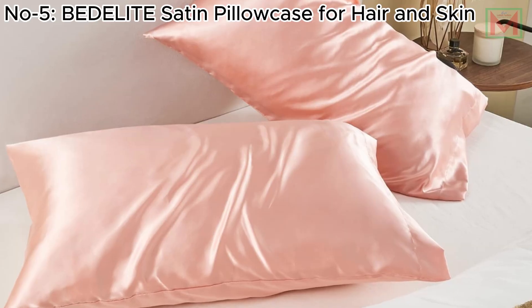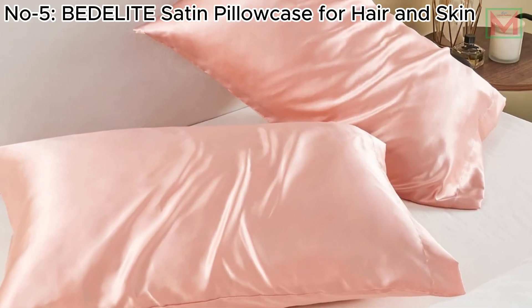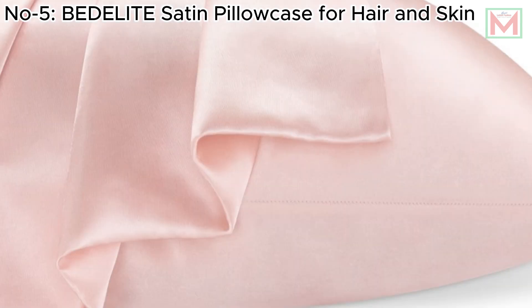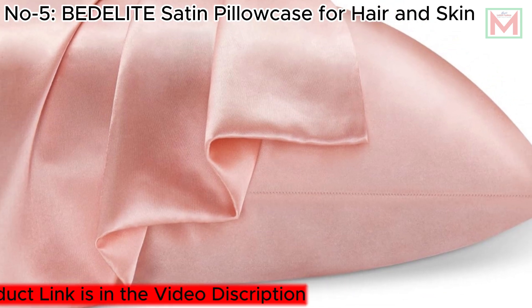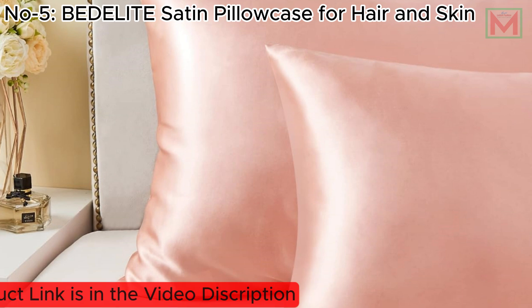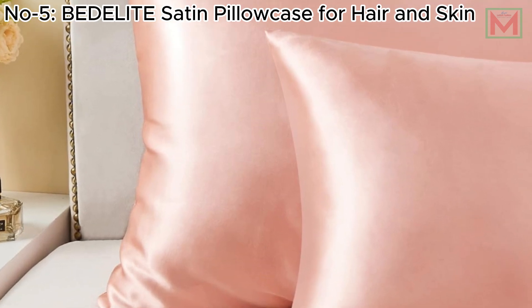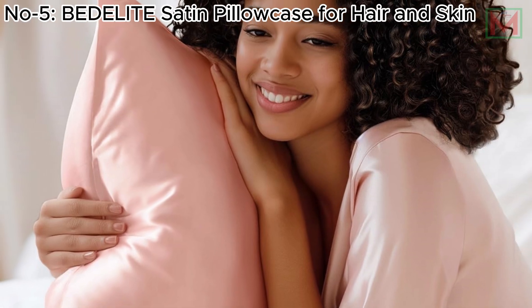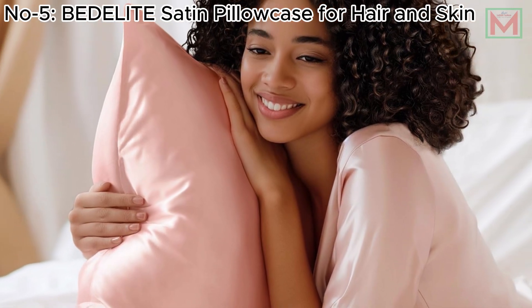The pillowcase is cool in summer and warm in winter, and features a no-zipper envelope closure for easy use. Easy to care for, it's machine-washable and durable. This set includes two standard-size pillowcases, backed by a 90-day satisfaction guarantee. It's an affordable, stylish, and effective way to enhance your beauty sleep.